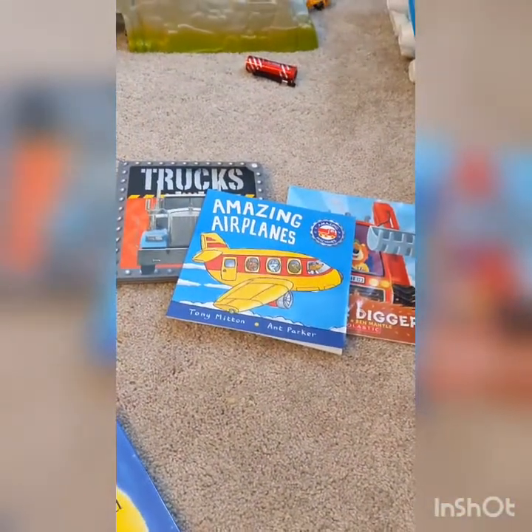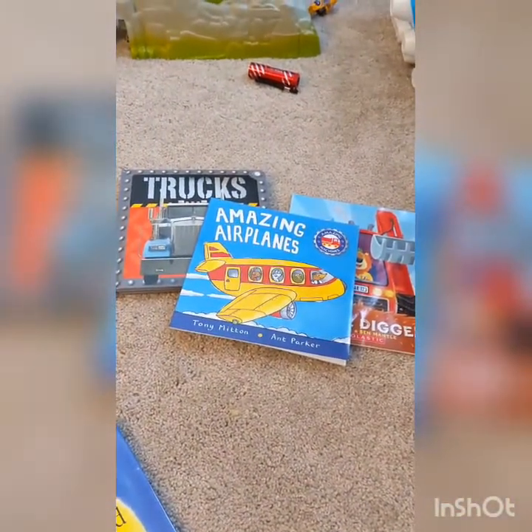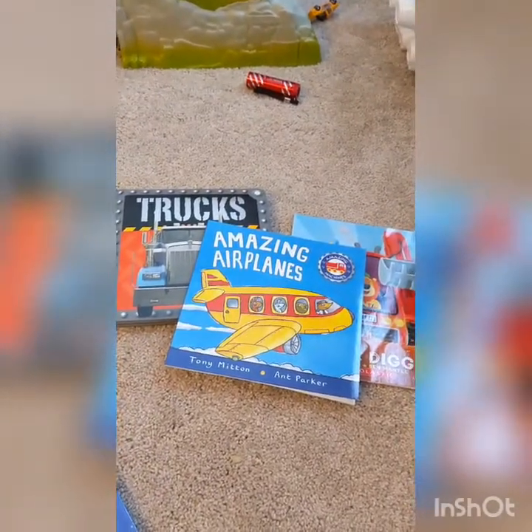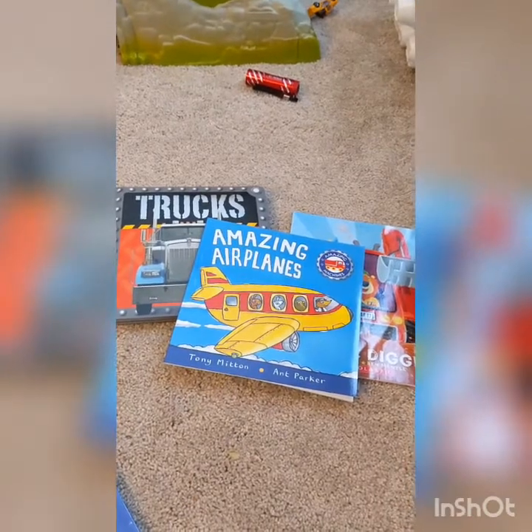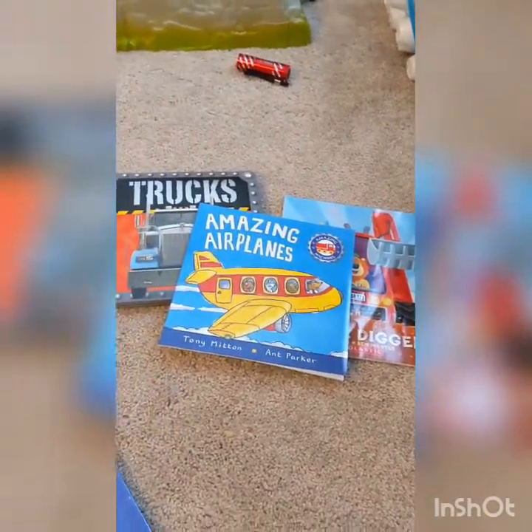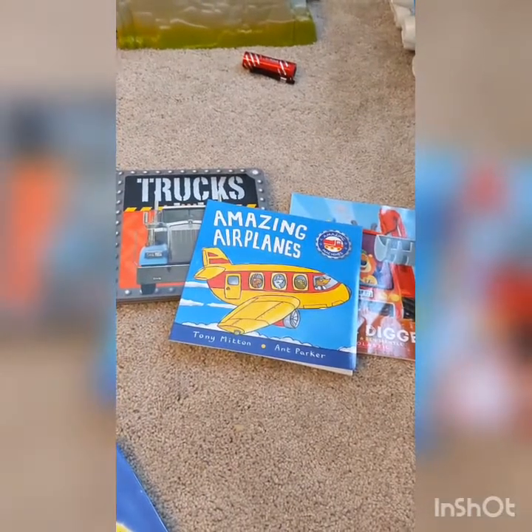Another way you could organize your books is by the topic of the book — that means what the book talks about, what the book is mostly about. So I put some books together that talk about vehicles. I have trucks and airplanes and a digger. Those all have a similar topic, so you could put books like those together.